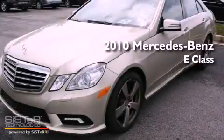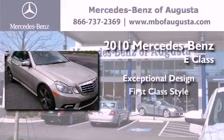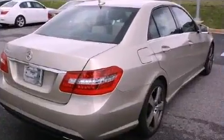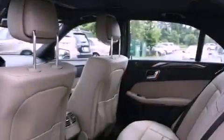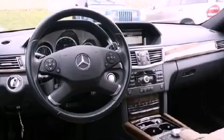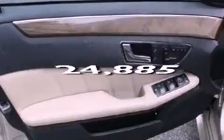This is a 2010 Mercedes-Benz E-Class. Features include heated seats, a front and rear multi-link suspension, memory settings for the side view mirrors, and memory settings for the driver's seat positions, so you can recall your favorite position with the push of one button. This vehicle has less than 25,000 miles.